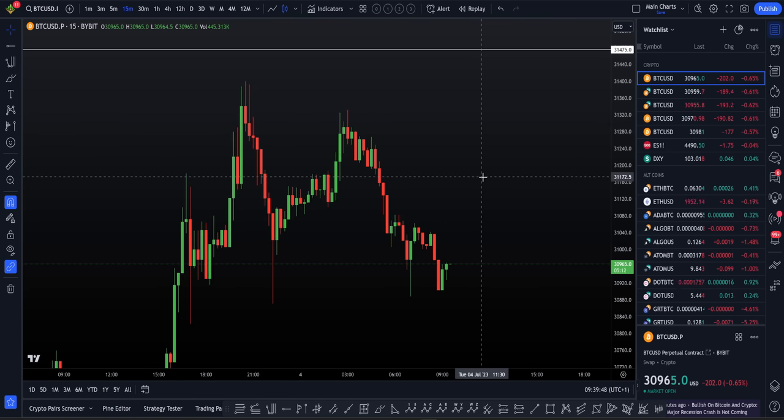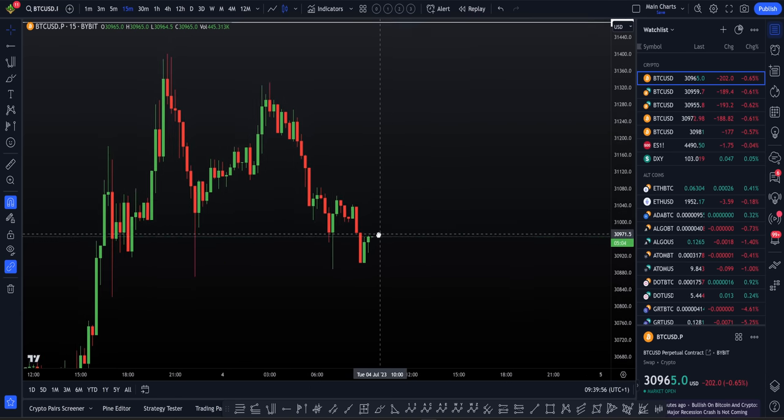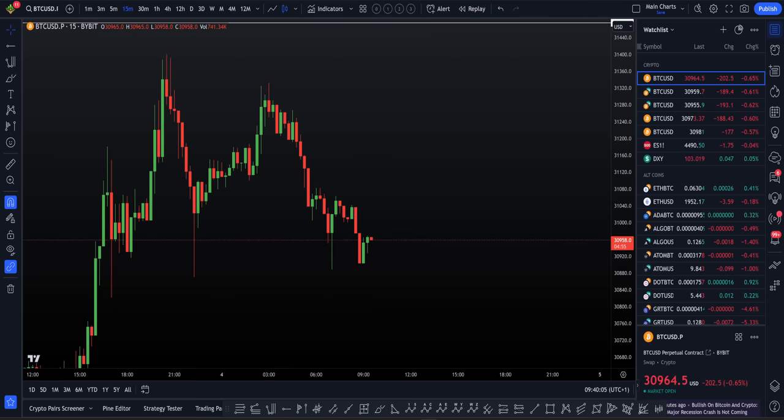I'm going to run this video in a quick two-minute recap from the harmonic long trade setup from the last video. Then we're going to move on to current price action, reviewing this and explaining why I'm looking for higher price targets and exactly what they are. So let's kick this one off with a bang and start reviewing that harmonic.